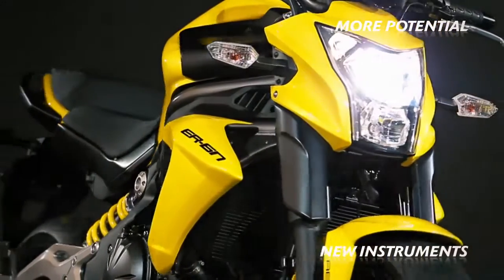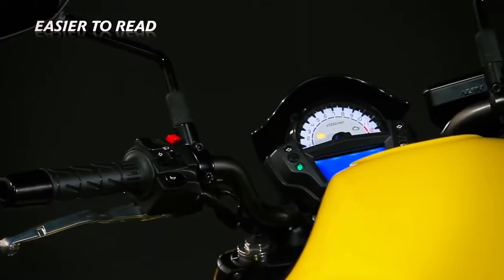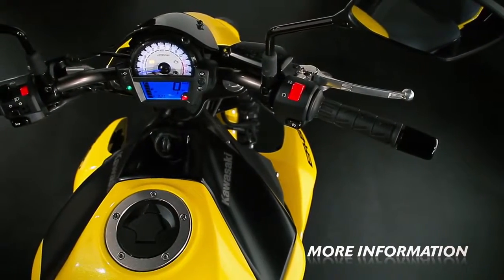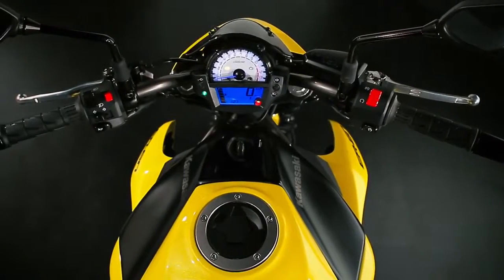New instruments also feature on the latest ER6N. In an easy-to-read layout, the analogue-style tachometer has white LED backlights for excellent night-time and low-light visibility and is joined by a fuel gauge, digital speedometer, clock and odometer plus dual trip meters.